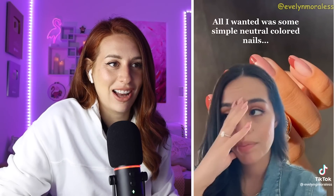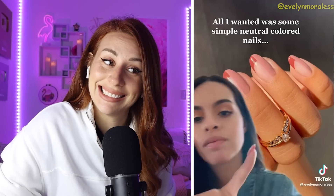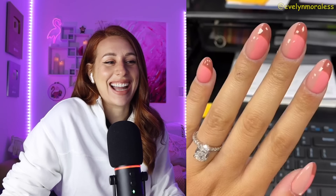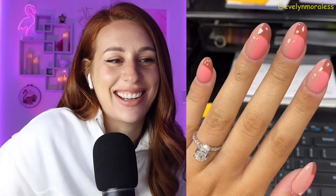The first time I do an almond-shaped nail, all I wanted was some simple, neutral colored nails. Oh, I'm sorry, I really need to pause that. Wait. What the f*** is that?